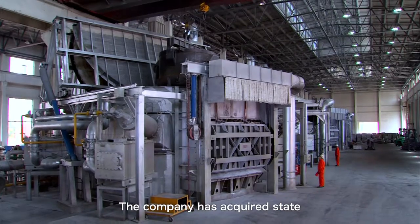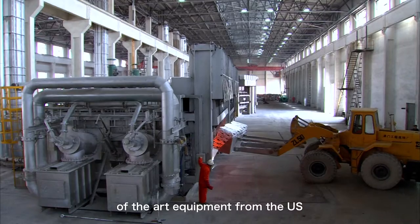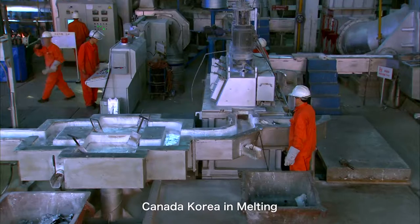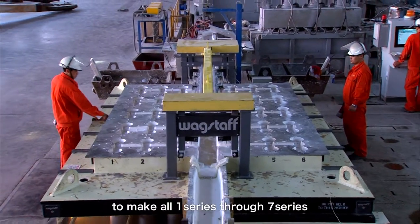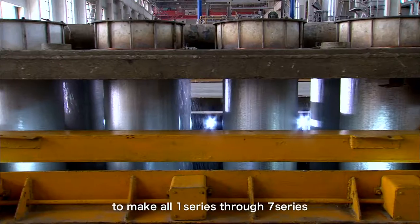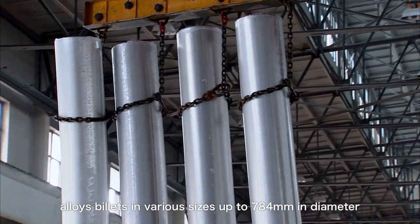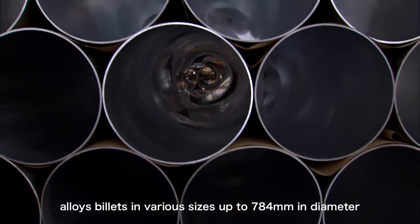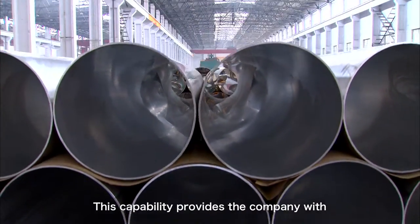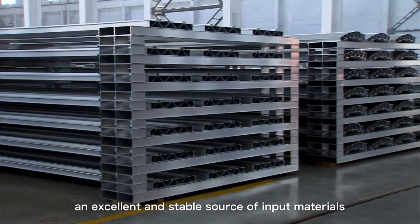The company has acquired state-of-the-art equipment from the US, Canada, and Korea in melting and casting, enabling the company to produce all one-series to seven-series alloy billets in sizes up to 784 mm in diameter. This capability provides the company with an excellent and stable source of raw materials.